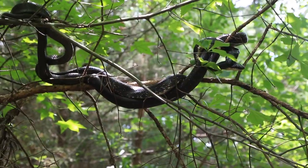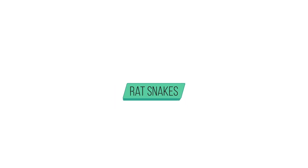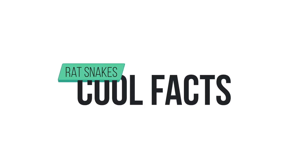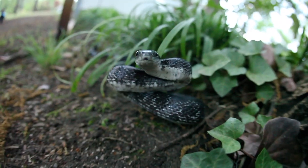Come over here Brian. Oh my gosh, that one has its head in the other one's mouth. Rat snakes, rat snakes — whatcha gonna do, whatcha gonna do when they eat all the rats so you don't have a rat problem?